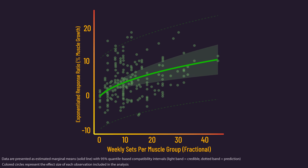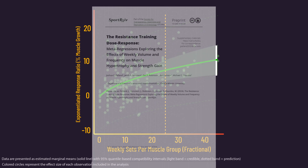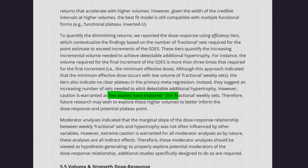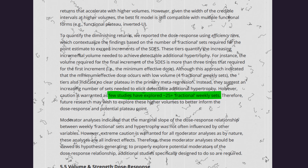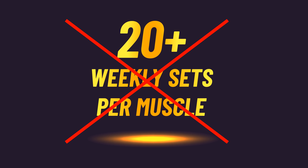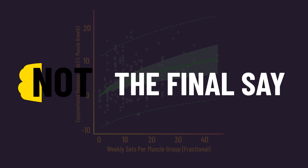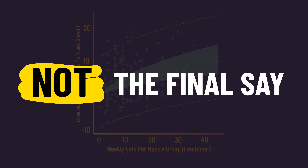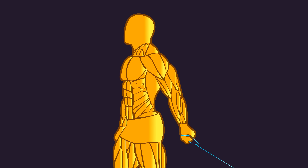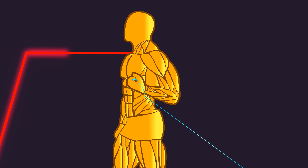We can see the credible intervals demonstrate greater uncertainty once we get above 25 weekly sets per muscle. Indeed, as the authors say, there aren't as many studies that have explored more than 25 weekly sets per muscle group. Moreover, I'm actually aware of two studies not officially published yet failing to find more growth with super-high volumes. For these reasons, I believe we would be making a big mistake if we thought this model was the final word on volume and hypertrophy. Especially when considering the relationship above 25 weekly sets, we may eventually find a plateau somewhere.